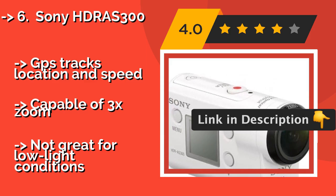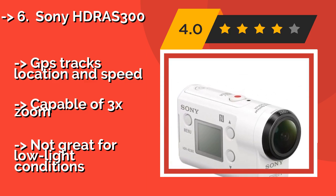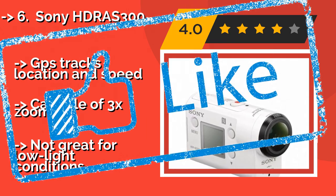Its GPS tracks location and speed, it is capable of 3x zoom, but is not great for low-light conditions.